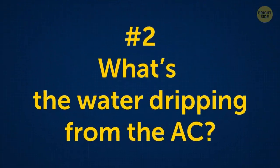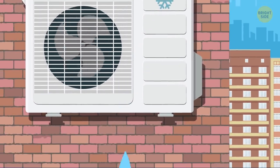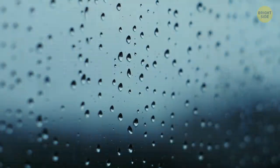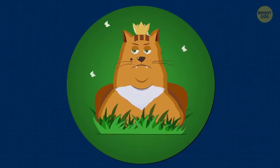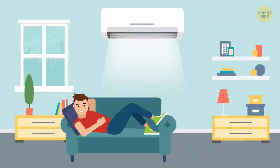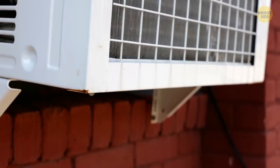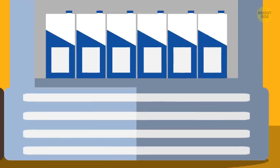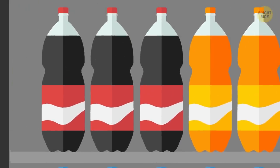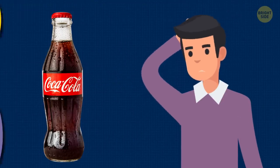What's the water dripping from the AC? Have you noticed how, in the streets, water is dripping from many air conditioners? This is condensation — not to be confused with condescension, where you feel disdain for the air conditioner. When the AC cools the warm air, moisture forms, which accumulates and gradually flows out. Take a bottle of Coke from the fridge and you'll immediately see how drops form on the outside. This is condensation, too.